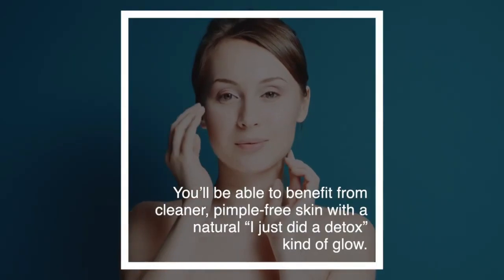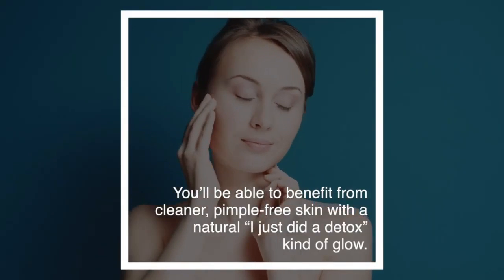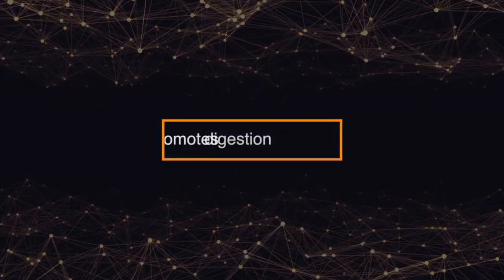As these toxins are removed, you'll be able to benefit from cleaner, pimple-free skin with a natural, post-detox kind of glow.